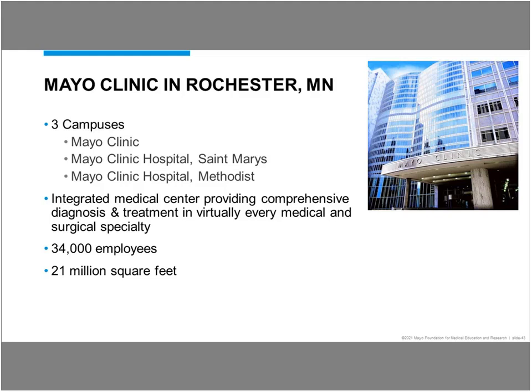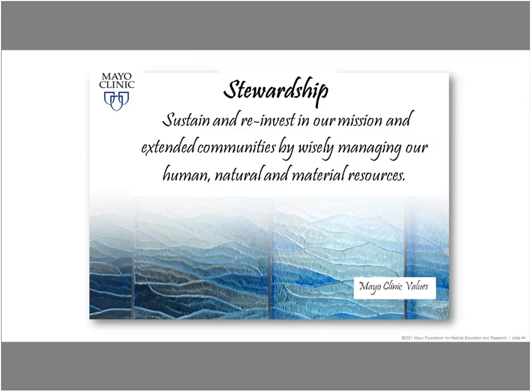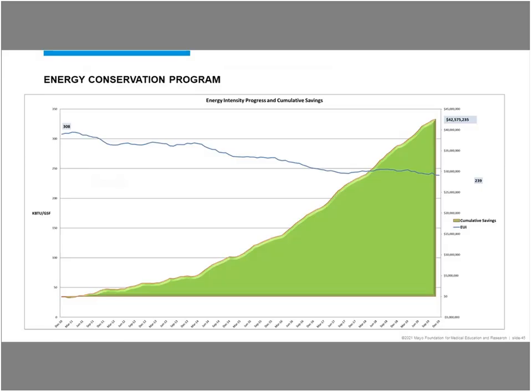Mayo Clinic is an integrated medical center providing comprehensive diagnosis and treatment in virtually every medical and surgical specialty. To give you a little context, we have about 34,000 employees on our Rochester campuses. As Karen mentioned, it's about 14 million square feet of heated and cooled space; if you include our parking ramps, it gets up over 21 million square feet in all. Stewardship has long been one of our core values at Mayo Clinic: sustaining and reinvesting in our mission and extended communities by wisely managing our human, natural, and material resources — and that leads right into the basis for our energy conservation program.